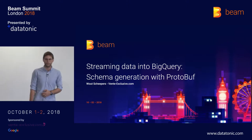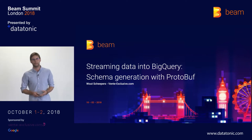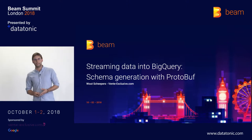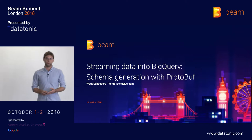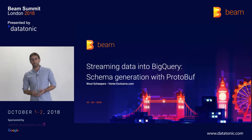First, I'm going to talk about Von Exclusive, what we do, and also about how our platform is put together. Afterwards, I'm going to talk about how we capture data and stream it into BigQuery, and also do schema generation with protobuf contracts. And then finally, I'll cover how we include those contracts inside our pipelines, and how we update our pipelines accordingly.